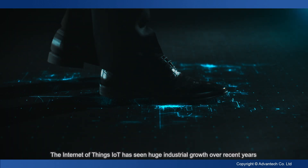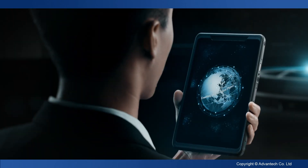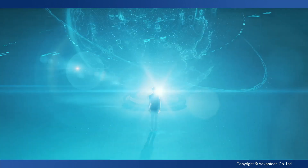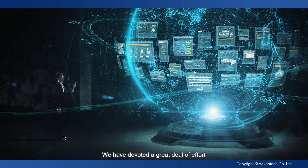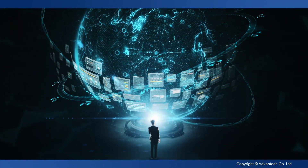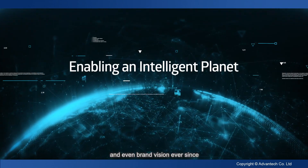The Internet of Things, IoT, has seen huge industrial growth over recent years. Advantech has been involved in IoT from the start. Since 2010, Advantech has been closely involved in IoT development. We've devoted a great deal of effort in realizing the vision of enabling an intelligent planet and fine-tuning our organization, business model, and brand vision ever since.